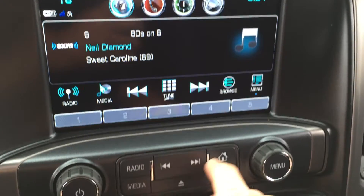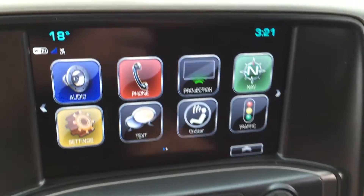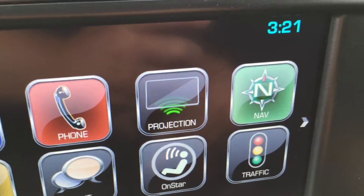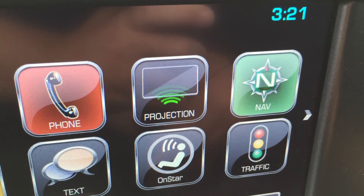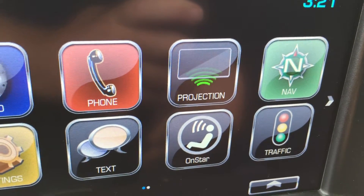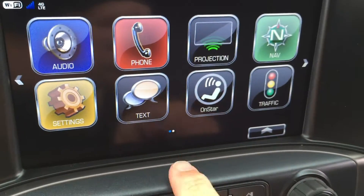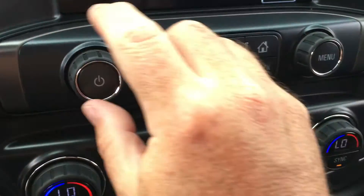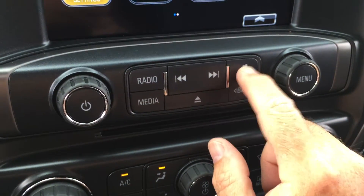You've got your AM, FM, and Sirius XM satellite radio. The home screen gives you more options for phone setup and projections, so you can use some of your favorite smartphone apps right here on the touch screen. OnStar navigation is available, along with text messaging. Below that, you'll have your CD player and volume control.